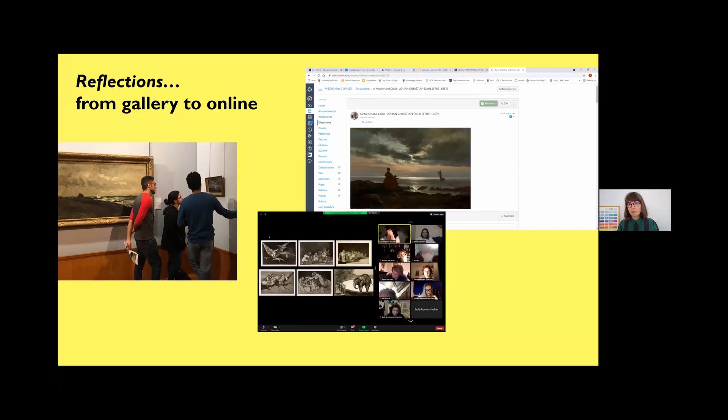Reflecting on the gallery-to-online conversion over the last year: interestingly, students have been particularly drawn to the landscapes on the list more than ever before — probably because we haven't been able to travel and experience a variety of landscapes. They've also noticed smaller-scale works that can get overlooked in the gallery. Online, works are just small rectangles on a screen without frames, cases, or plinths, and students interact very differently — zooming in, dragging and dropping, placing one work next to another — in ways you simply cannot do in a gallery.